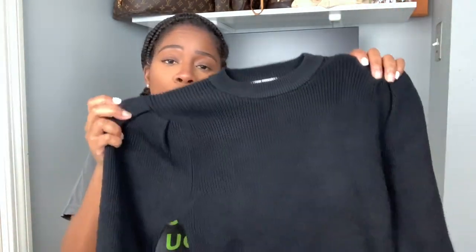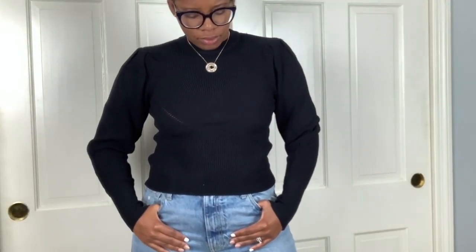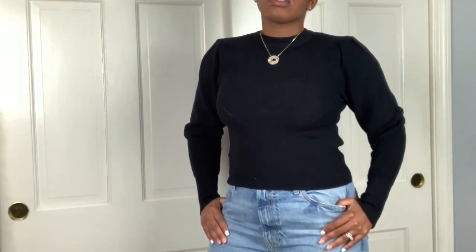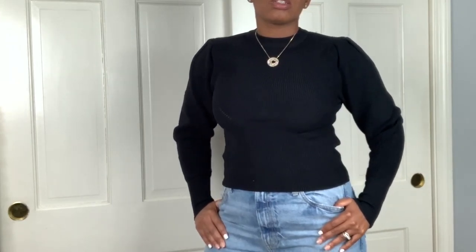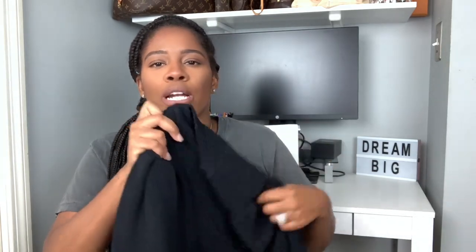Here we have the exact same sweater but I picked it up in black as well. Throughout my channel I've mentioned I love black — I love wearing all black and neutral colors. I'm starting to bring colors back but I'm still in my neutral mode. I ended up picking up the exact same sweater in black because when you wear gold jewelry it stands out really really well.